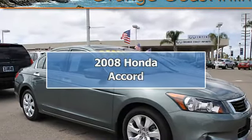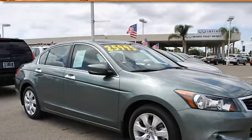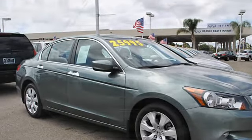2008 Honda Accord 4-Door Sedan. This vehicle features the following equipment.